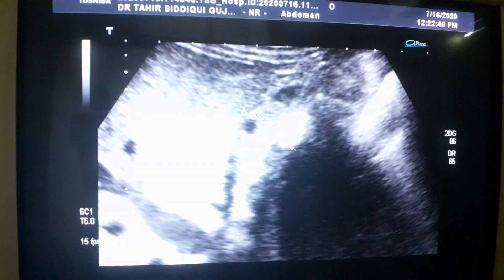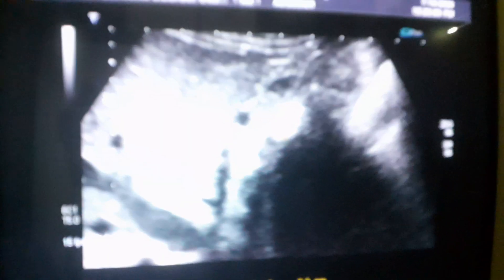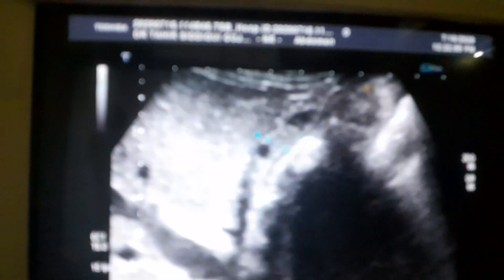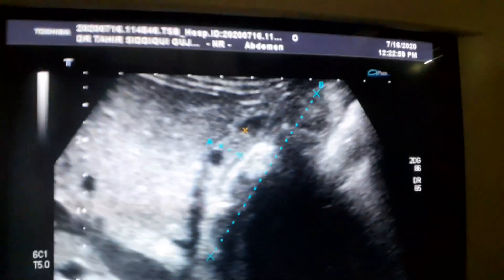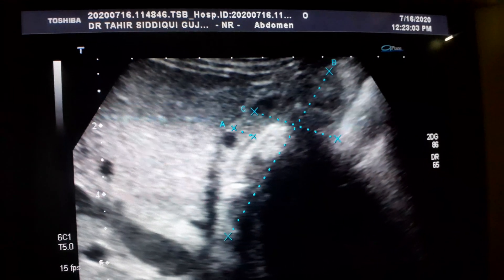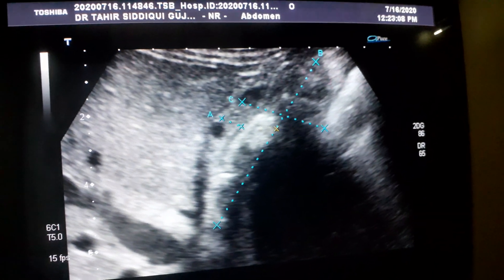These are soft tissue areas, echogenic, within the lumen of the gallbladder. From here to here and from here to here is the gallbladder. The gallbladder itself is giving an appearance of some aggressive lesion.